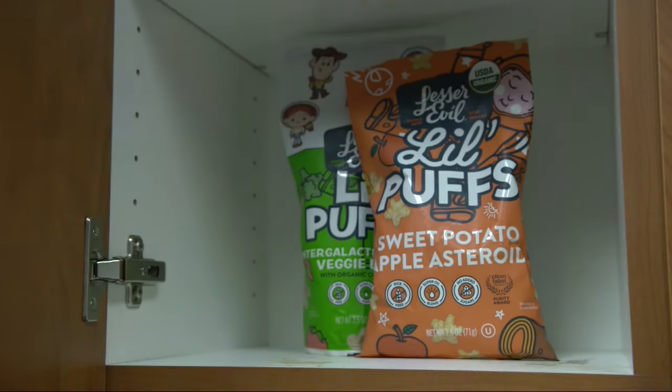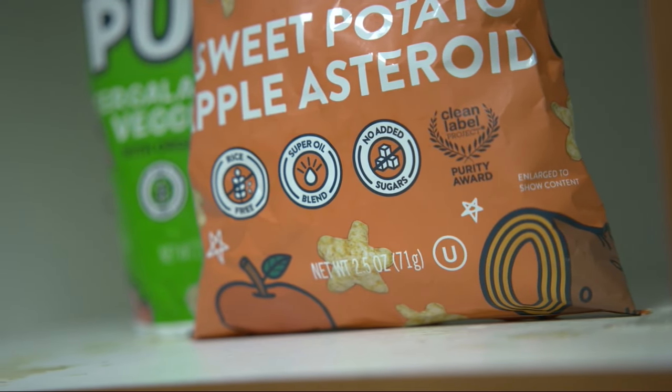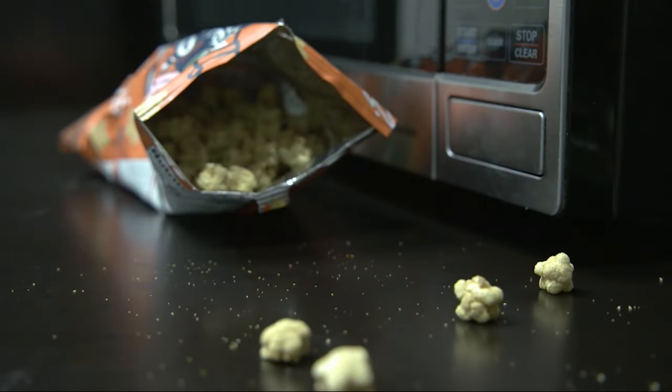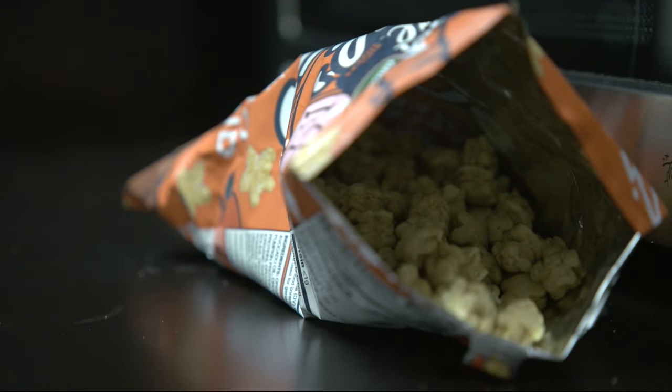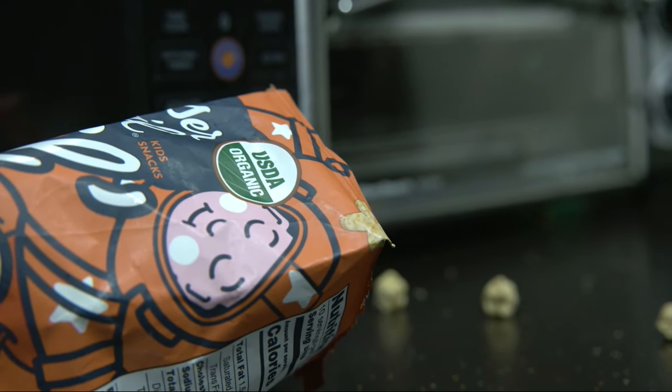It's the go-to snack that kids love. And with labels like organic, rice-free, and no added sugar, one that parents trust. But some of these puffs, featuring one of the latest trend ingredients, cassava root, were found to contain alarming amounts of lead.